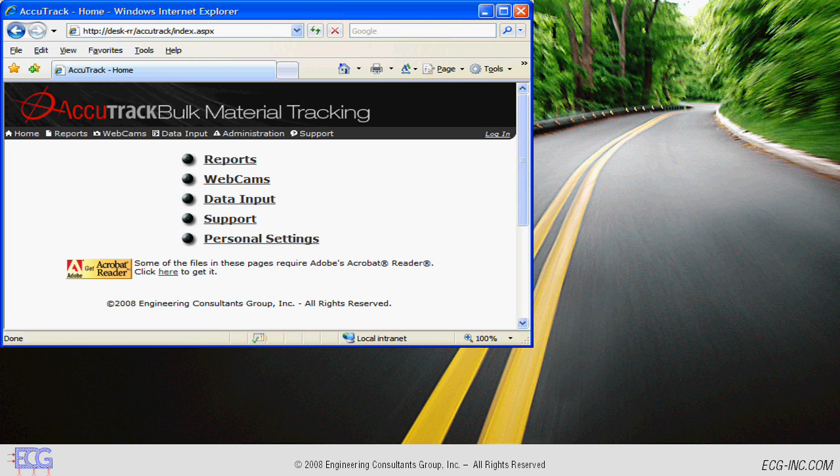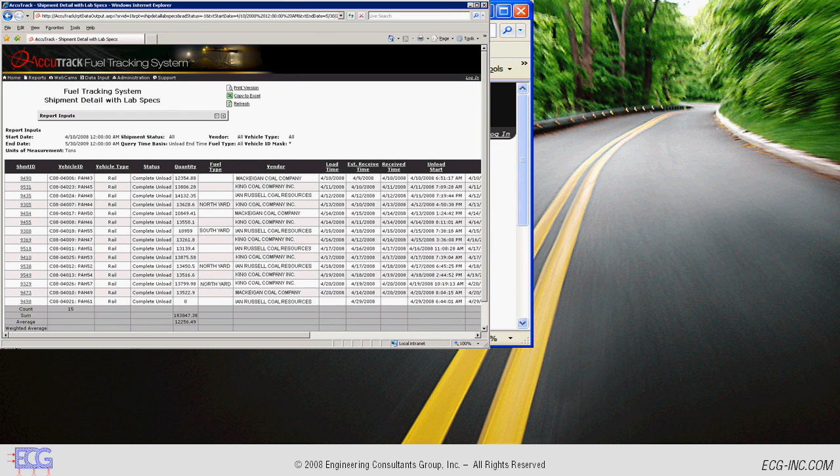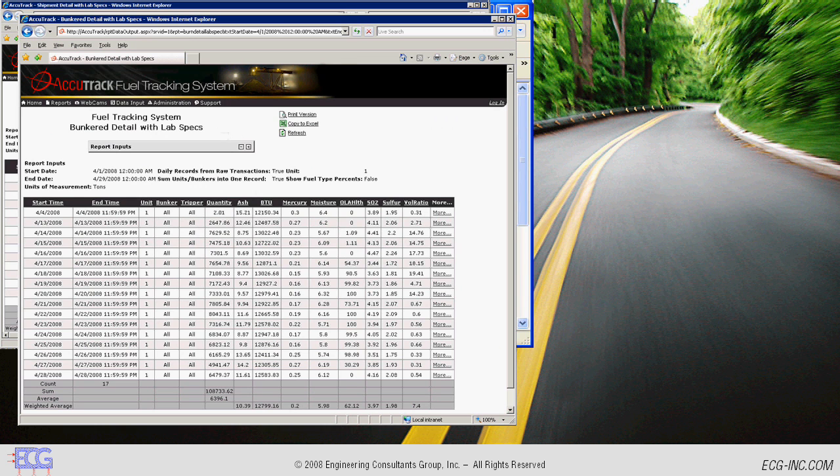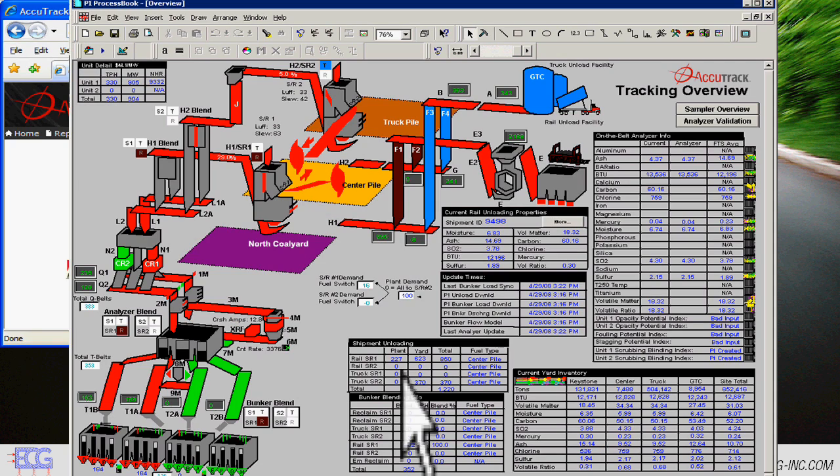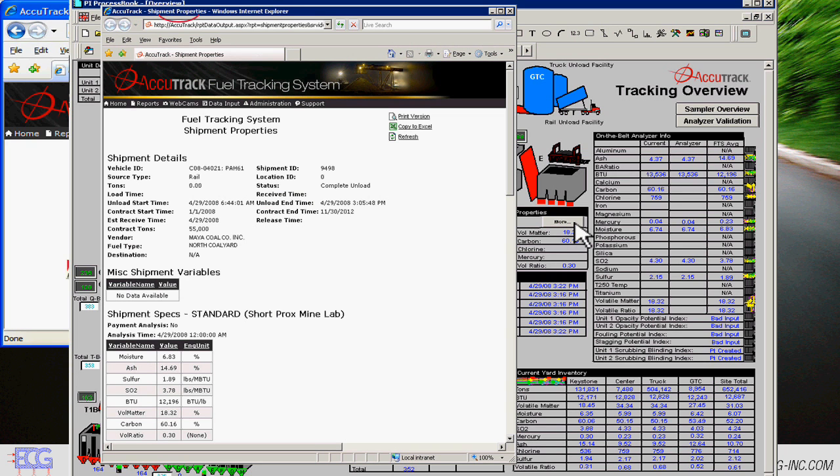Accutrack software interface enables users to view web reports that detail nearly every aspect of their fuel supply activity. A few examples of these web reports include shipment delivery details, bunker loading activity, and bunker discharge activity. In addition, these reports are integrated into the real-time operational displays. This PI ProcessBook display indicates that a train with ID 9498 is currently being unloaded. By clicking on the More button, operators can see more detail about this shipment and where it is being unloaded to.